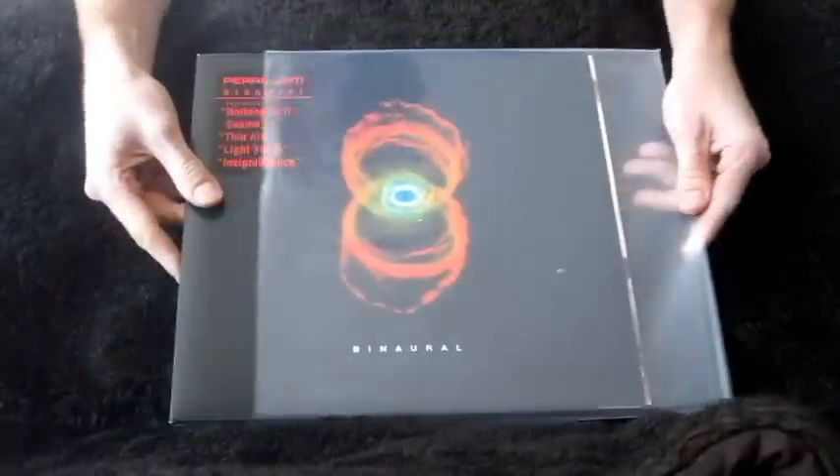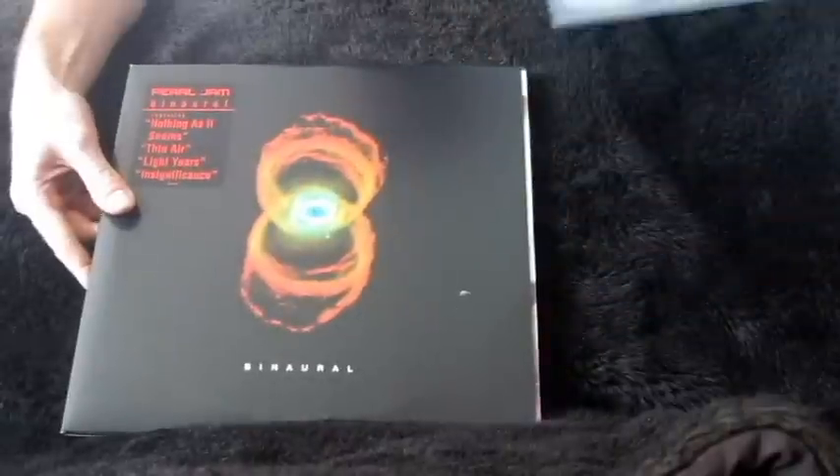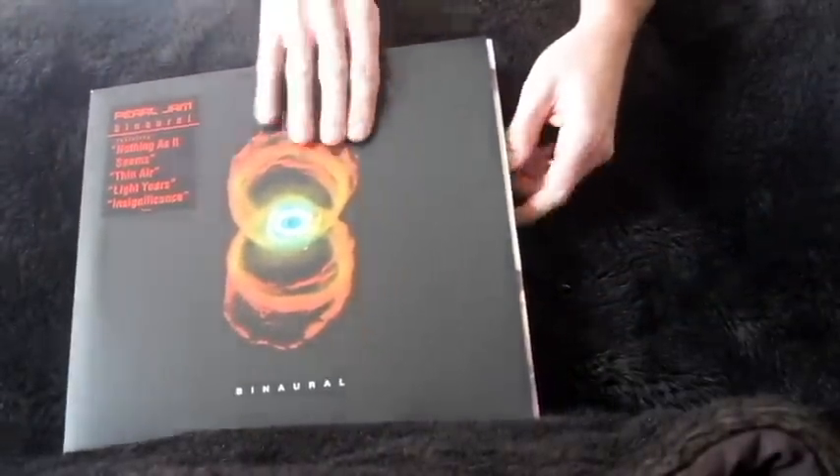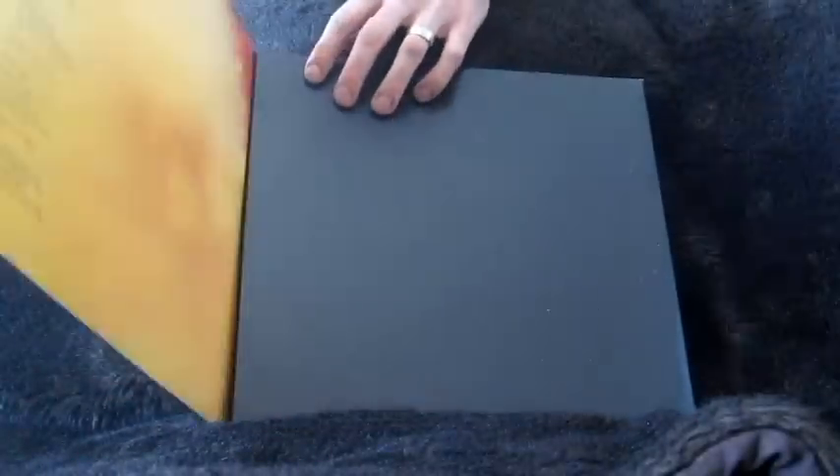Great, great tunes on here. They did a massive world tour for this album. That is a Cat's Eye Nebula on the cover. The lead single from this was 'Nothing As It Seems' — one of the best showcasings of Mike McCready's talents. They don't play it live very much anymore because the original wah-wah pedal that did it broke. But if you don't know Binaural, that's the binaural head there.